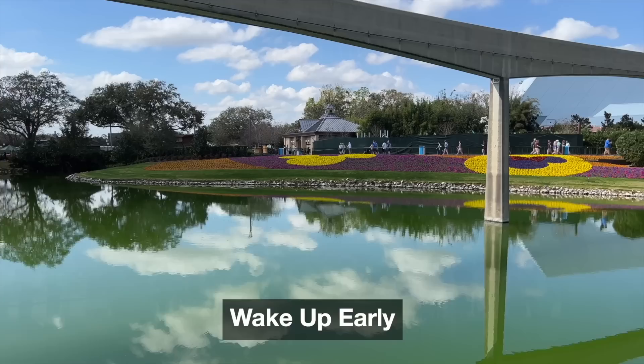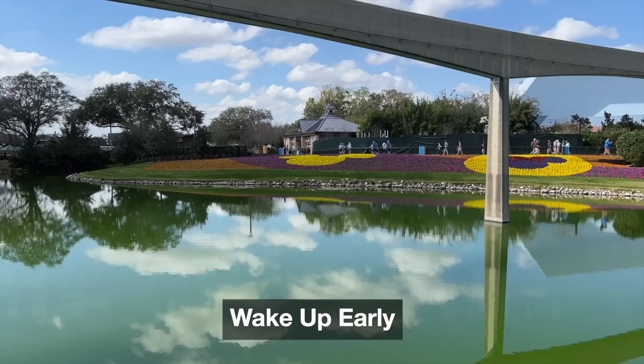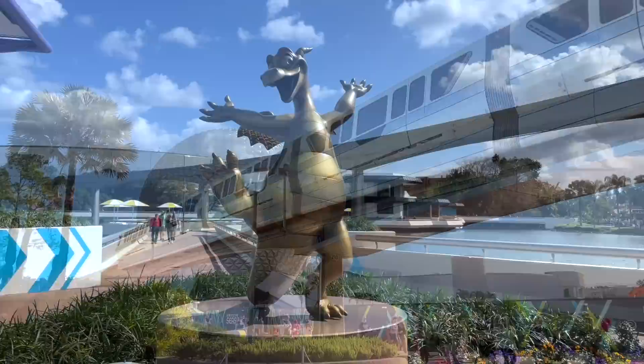Tip number one: wake up early. Though boarding passes are distributed twice daily — once at 7am and once at 1pm — you're going to want to try for that 7am pass first, because if you get a group number before you enter Epcot, you won't have to stress about getting one during your park day.